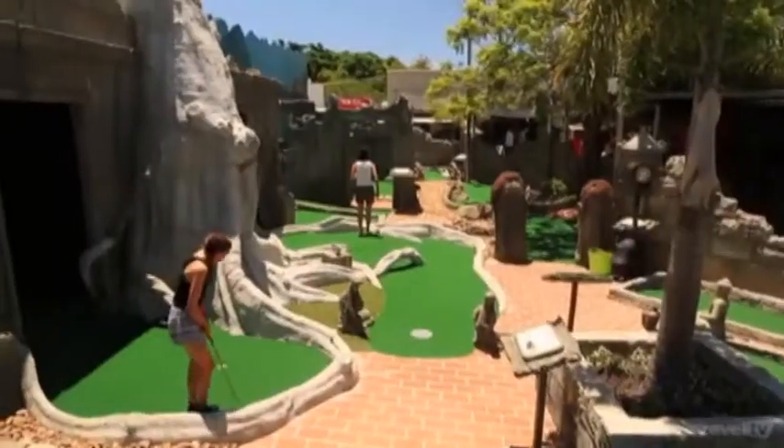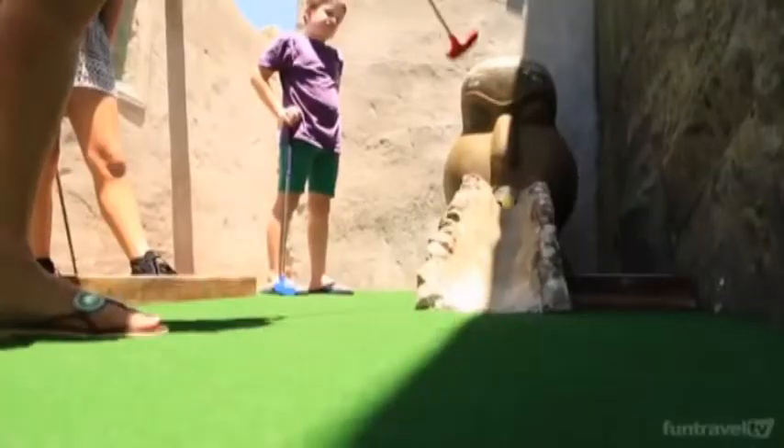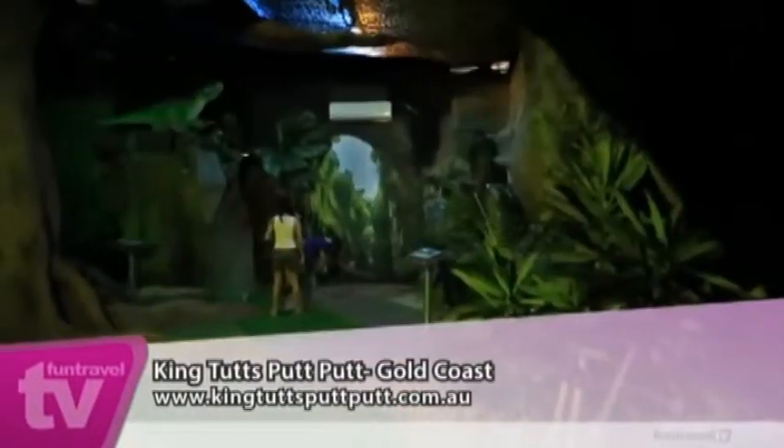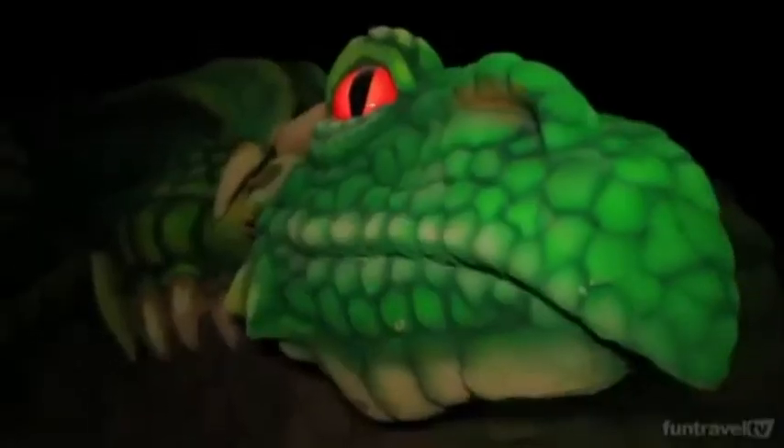The outdoor course is mainly set around Angkor Wat, which has a Cambodian feel. The indoor course is split up into 3 lots of 6 holes — the first lot is all set around Pirates, then we go on to Jurassic with animatronic dinosaurs, and then we go on to Medieval.